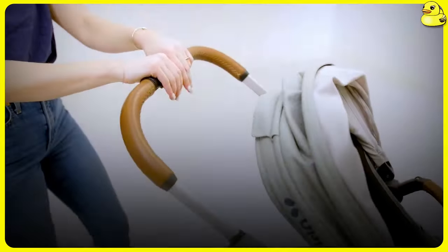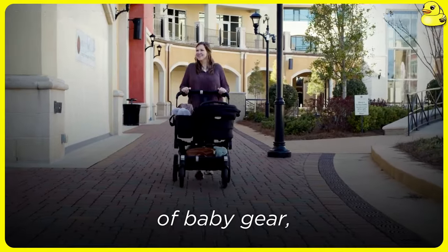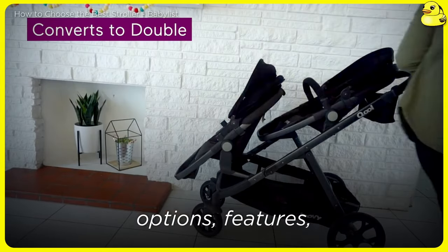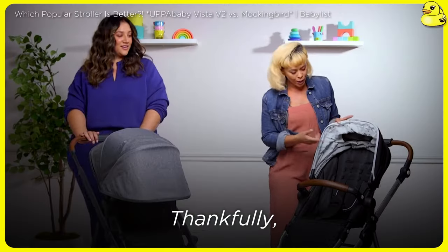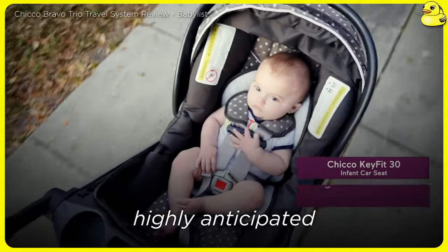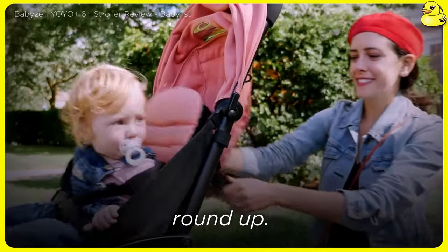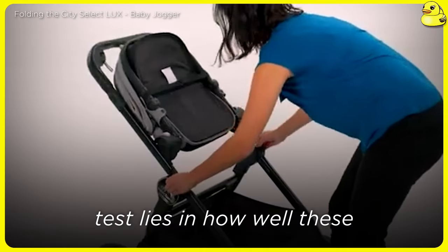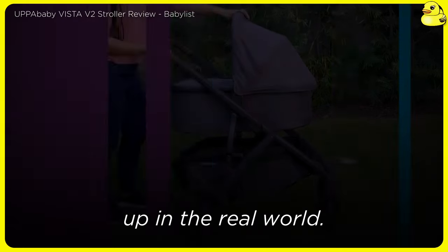Welcome to Best Stroller of the Year Review. In the ever-evolving landscape of baby gear, the search for the perfect stroller can feel like navigating a minefield of options, features, and price points. Thankfully, we have researched the daunting task of sifting through the competition to deliver a highly anticipated best strollers of the year roundup. But as with any comprehensive buying guide, the true test lies in how well these recommendations hold up in the real world.